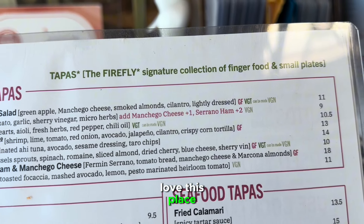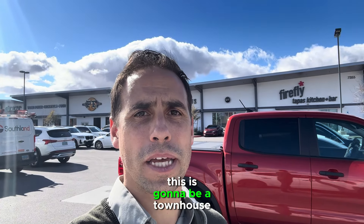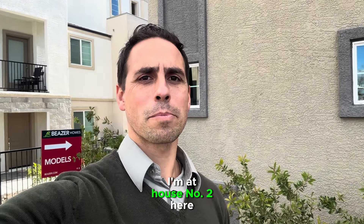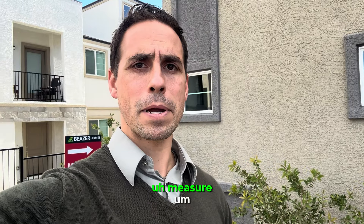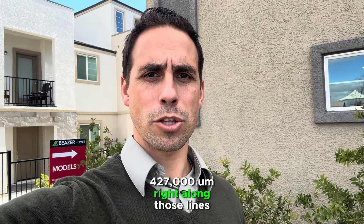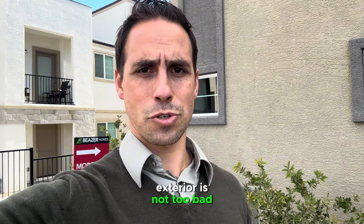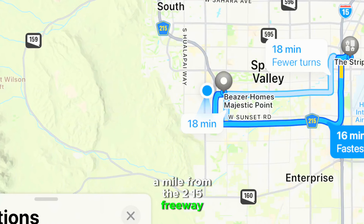Love this place. That was Firefly — totally awesome restaurant. Next we're going to go check out house number two of this tour. This is going to be a townhouse in an area called Majestic Point by Beezer. We're right here on Russell and Durango. You're about a quarter of a mile from the 215 freeway — probably 12 to 15 minutes from the airport depending on traffic, maybe 15 to 17 minutes from the strip, a little over 20 minutes to Fremont Street.